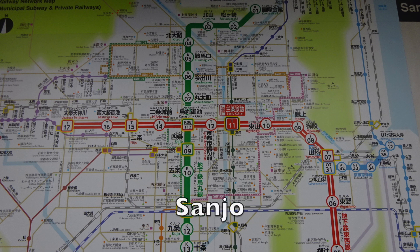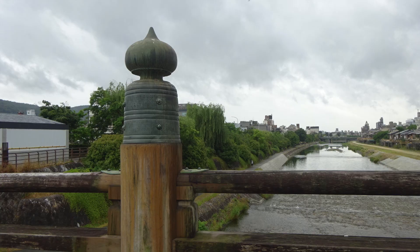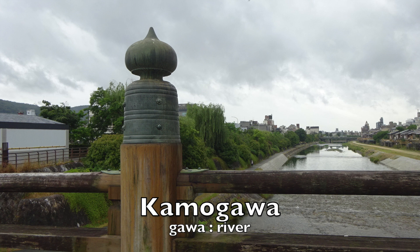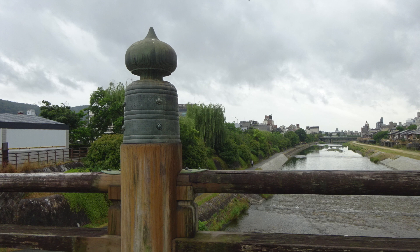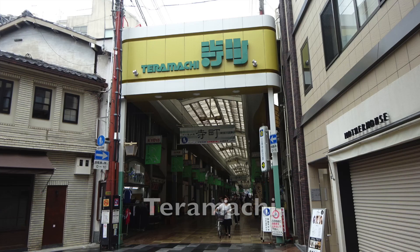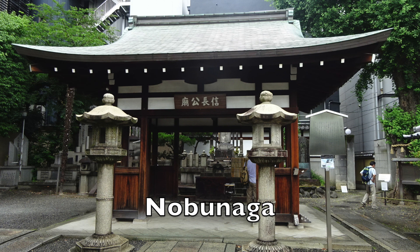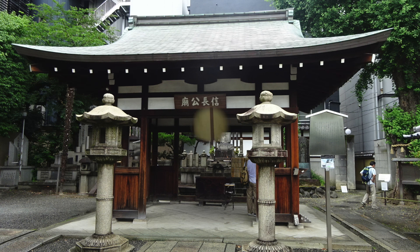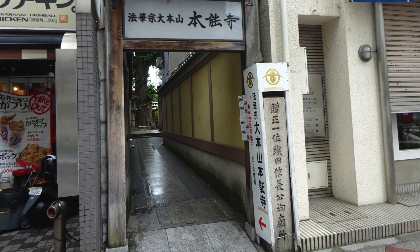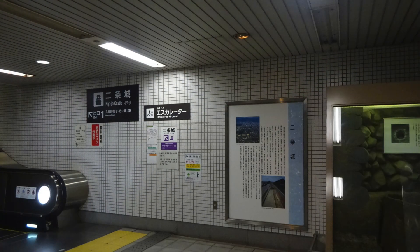I have time today, so I'll get off at Sanjo, close to Sanjo-ohashi. Next time I come, I'll stay around here and take a leisurely walk. Passing through the Sanjo famous store street, I enter Teramachi. There is Honnoji. Behind the temple is Nobunaga's mausoleum. The sword owned by Nobunaga is stored here. It's just past the alley from Honnoji to Kawaramachi. City hall is under construction. I take the subway from there, getting off at Nijojo Castle.